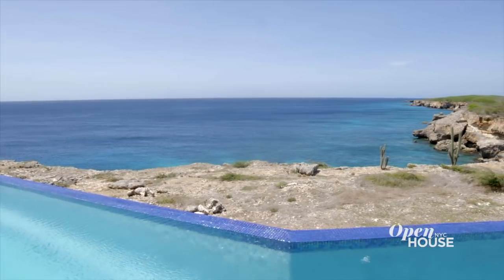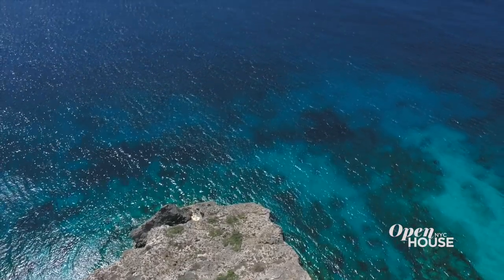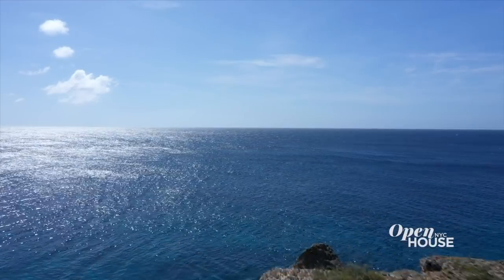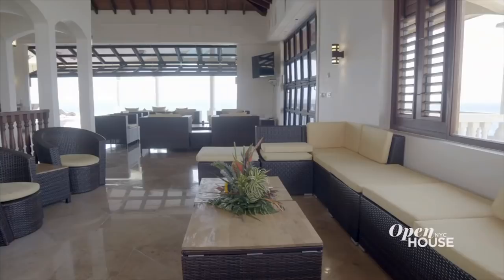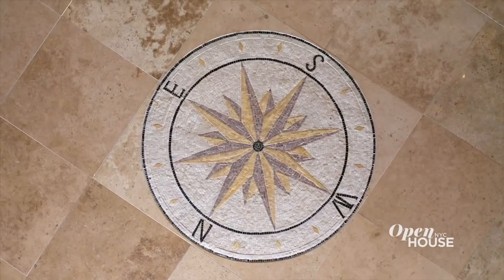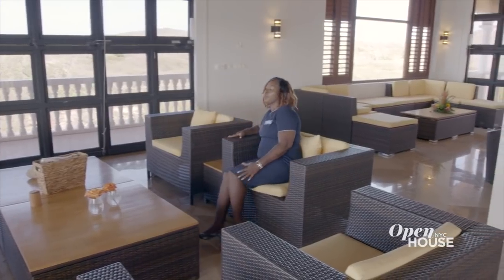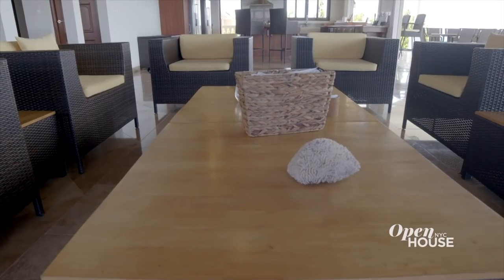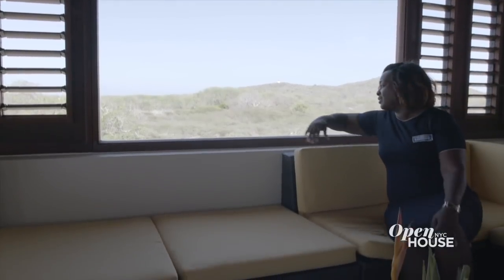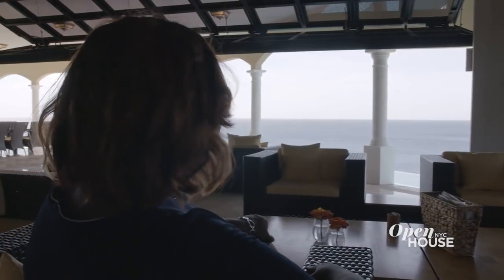Look at this! Curaçao has the bluest, cleanest water in the world, and it's right outside. This entire home is built to take advantage of that. The great room has an open floor plan. It includes a casual sitting area, a formal living area — though nothing in the Caribbean is too formal — and a chef's kitchen. Natural materials are everywhere, from the wood beam ceiling to the stone tile floor. The living area is perfect for gathering friends and family and is situated to take advantage of the cool tropical breeze. This entire wall disappears for easy access to paradise.